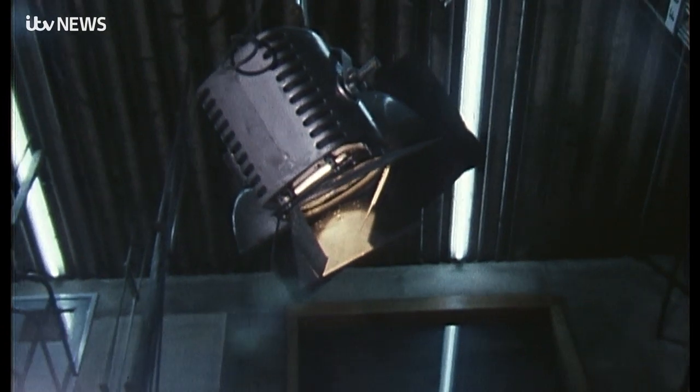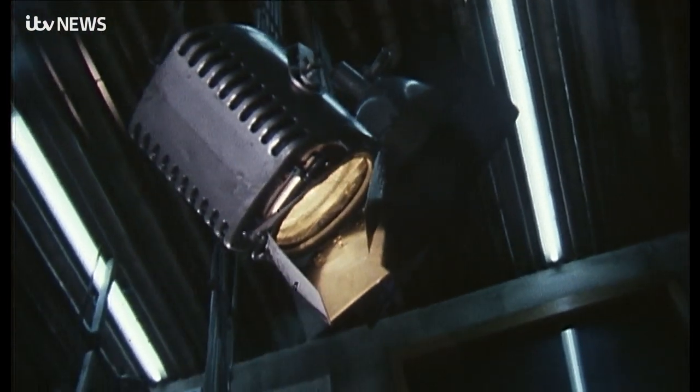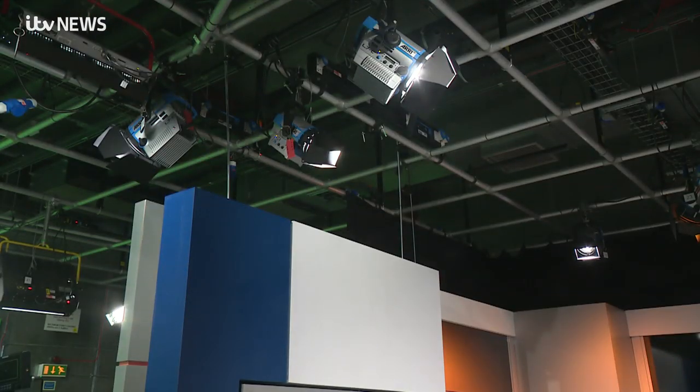Here we are in exactly the same studio as all those years ago, where there's been a general brightening up, you could say. In the studio, the equivalent of a thousand domestic light bulbs are required for the programme. Today we use LEDs — light-emitting diodes — that use a fraction of the energy and last many times longer. Robotic cameras are all around here and have been used for many years now.